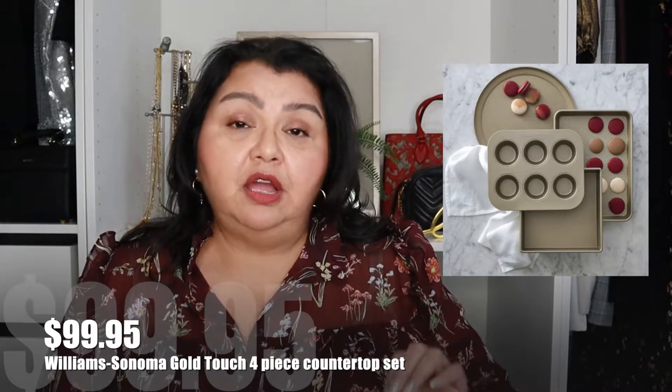For the novice to the pro, these are really great pans.